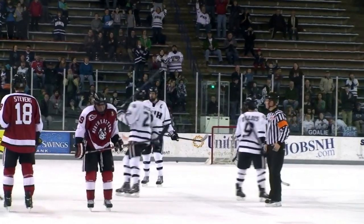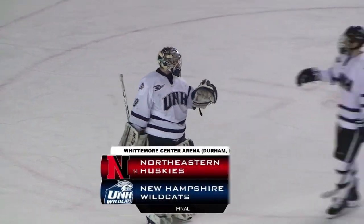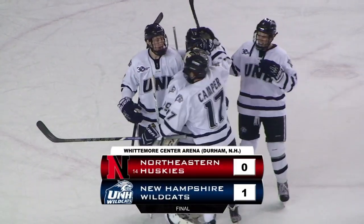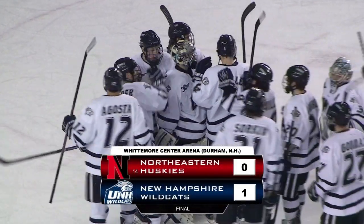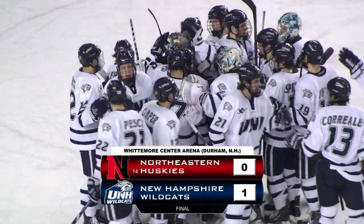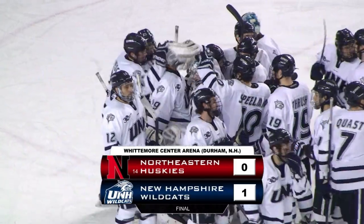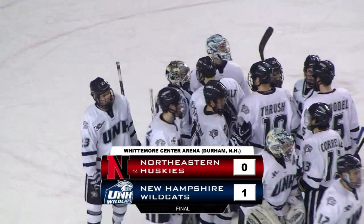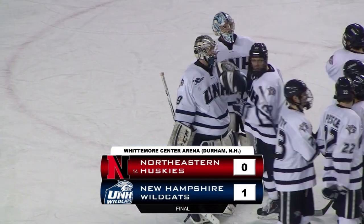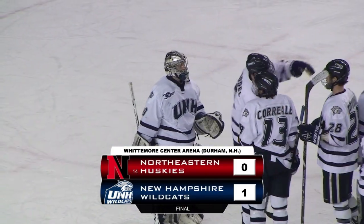New Hampshire with a 1-0 victory in the opening game of the Hockey East quarterfinals against Northeastern. The Wildcats go back to celebrate with netminder Casey DeSmith, who unofficially stops 27 in the game for the Wildcats. We'll see if that gets adjusted before the final postgame recap, but a goal in the final period by Kelleher seals it.